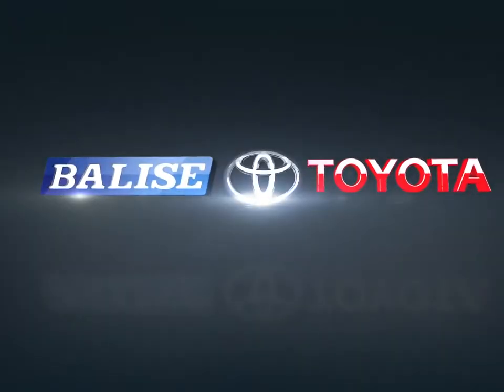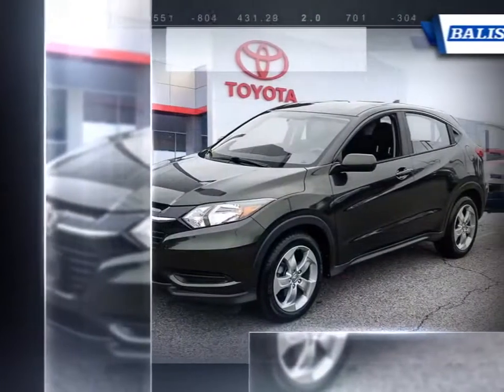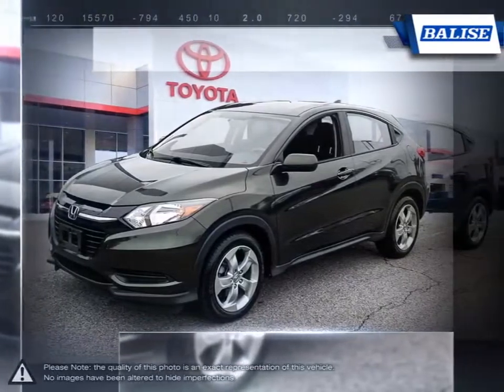Welcome to Belize Toyota! Today we're looking at a 2016 Honda HR-V. If the Honda Pilot and CR-V were fused together to perfection, it would be the Honda HR-V.